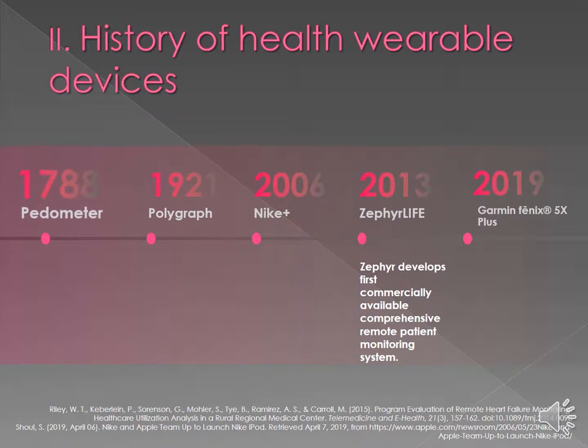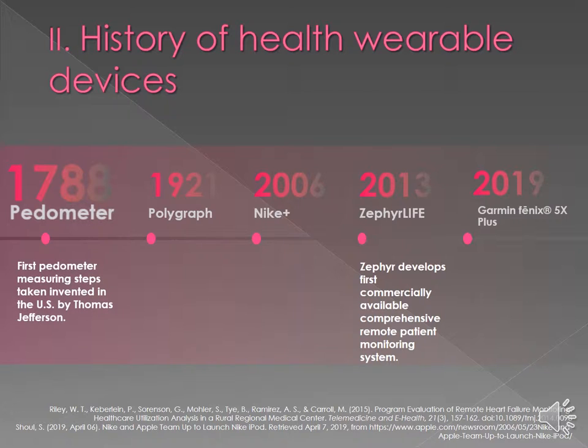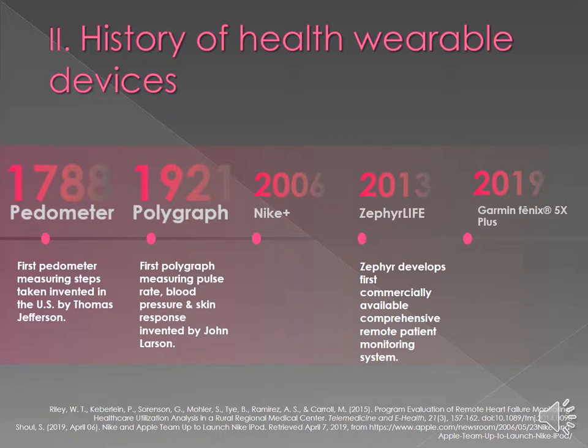The history of health wearable devices started back 220 years ago with Thomas Jefferson, who invented the first pedometer to measure steps here in the U.S. The next invention was in 1921 with polygraphs, which measured physiological responses like pulse rate, blood pressure, and skin response. Those were invented by John Larson.